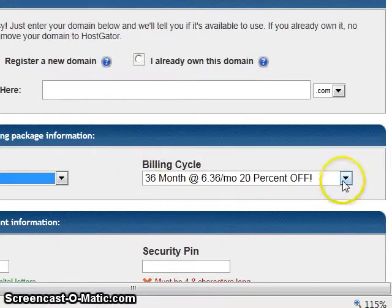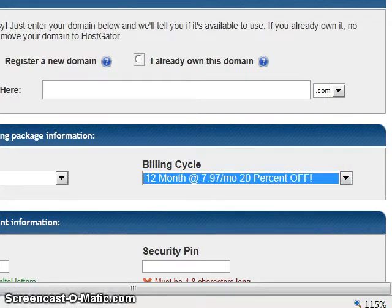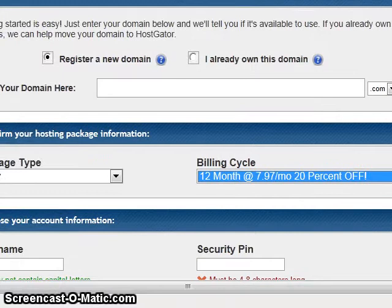The discount can apply to 36 months if you want to get that, and it will be for 25% off — I'll show you how down below. In this example, I'm going to choose 12 months because 25% comes off of the first bill.